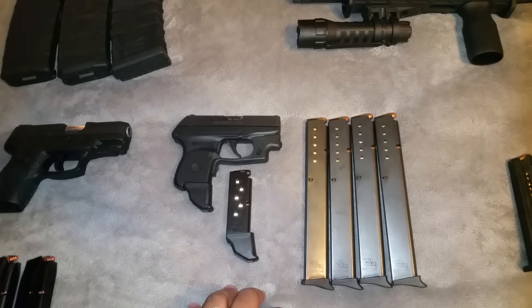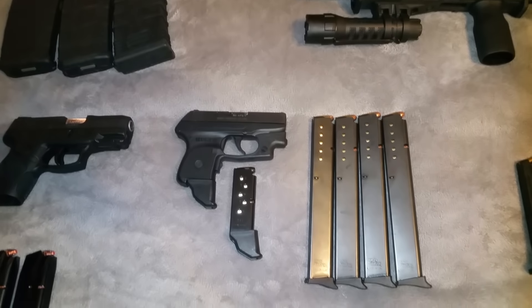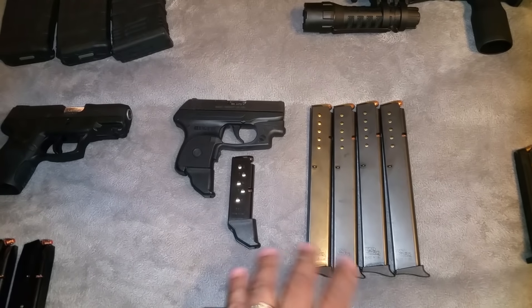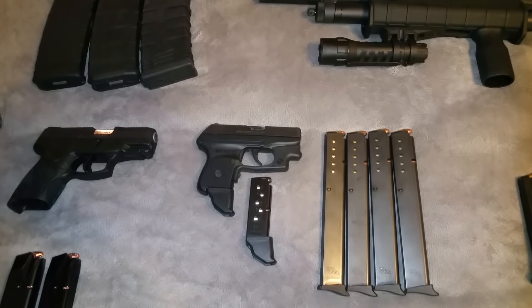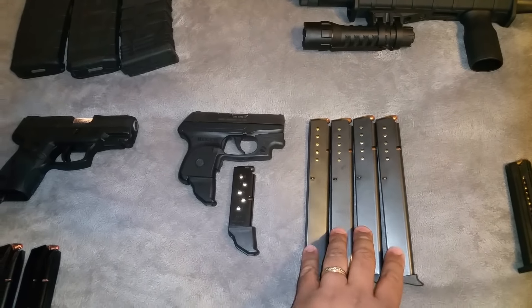The salesman told me I needed to break it in and put 200 rounds through it before he was confident the gun would cycle properly. I wasn't about to load it up with just six rounds every single time, so I grabbed these 15-round pro mags and they worked really well.